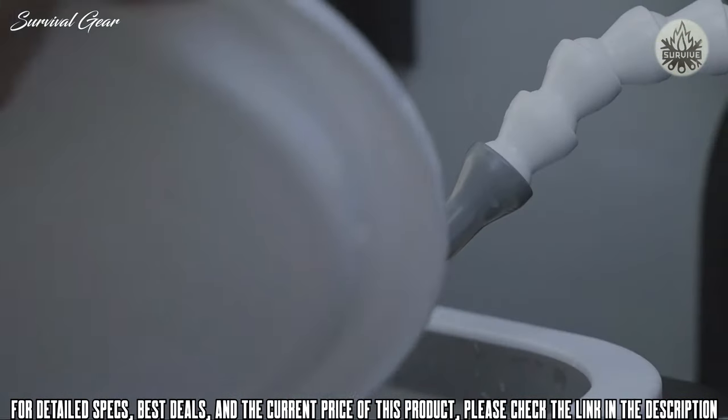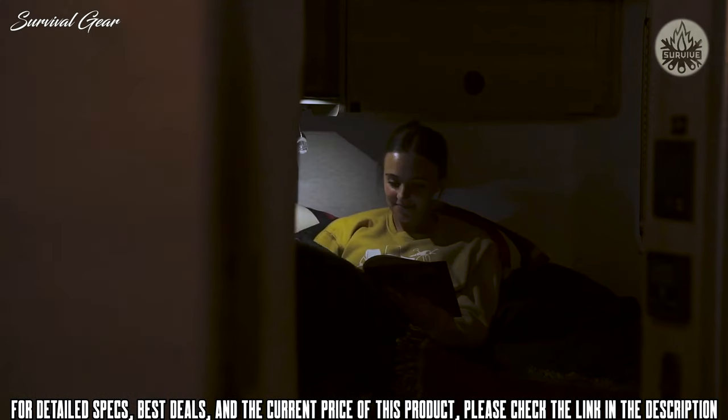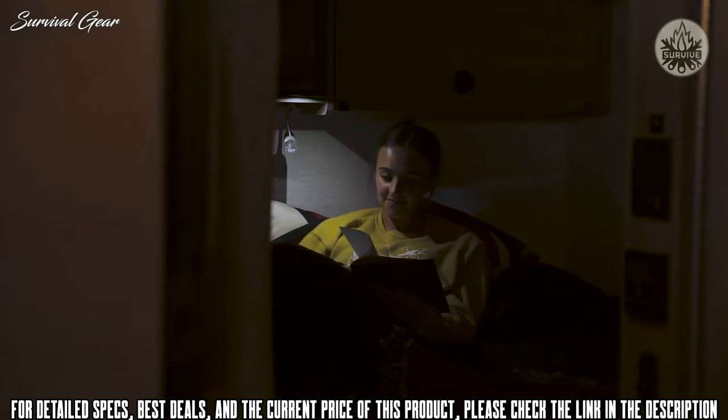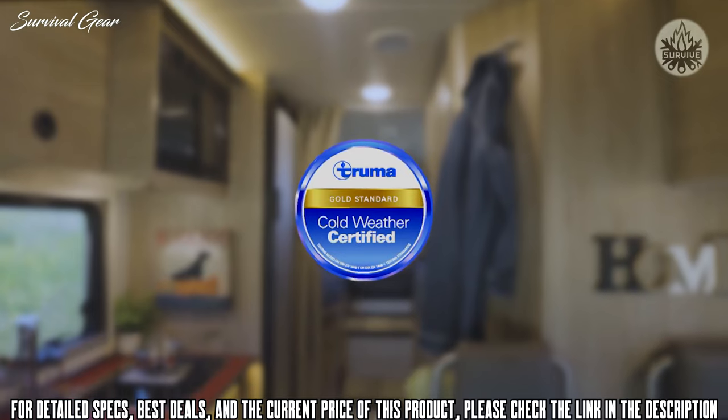All water tanks, valves, lines, and pumps are located inside the coach to protect them from freezing. In fact, the Echo has been gold-certified for cold weather capability by Truma, a world leader in RV heating and cooling.